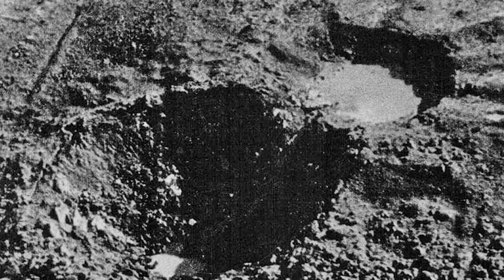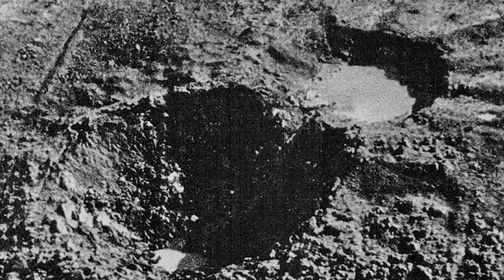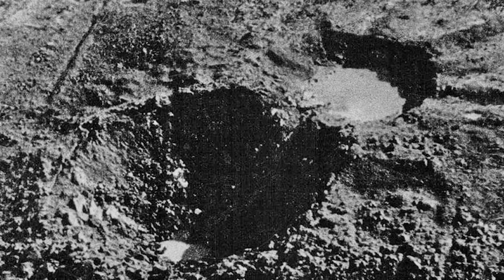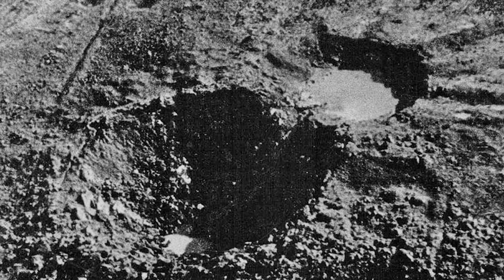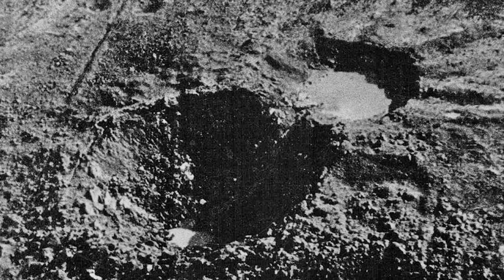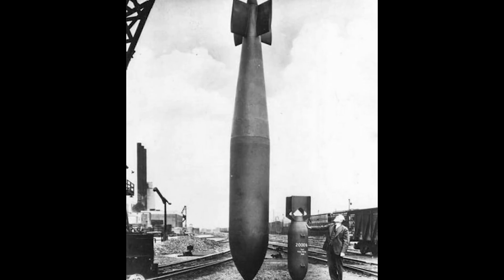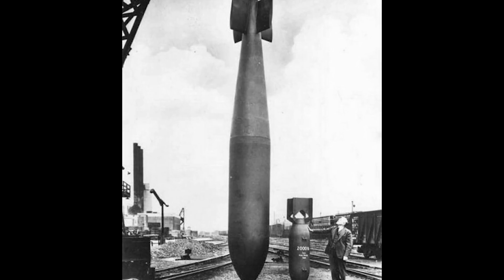Modern weapons confirm that Wallis's principles remain valid. When coalition forces faced hardened Iraqi bunkers during the 1991 Gulf War, engineers developed the GBU-28 in three weeks — a 5,000-pound penetrator following Tallboy's fundamental design philosophy. Today's Massive Ordnance Penetrator, at 30,000 pounds and designed for deeply buried nuclear facilities, represents a direct conceptual descendant. Young's penetration equation, used to calculate depth for contemporary bunker busters, incorporates data derived from Tallboy crater analysis conducted over 80 years ago.